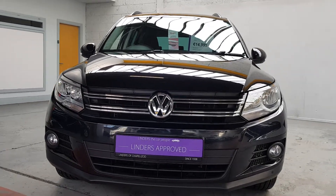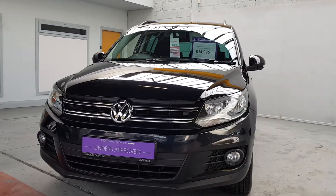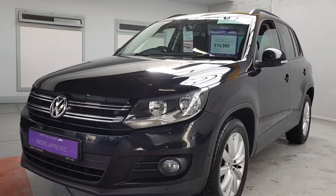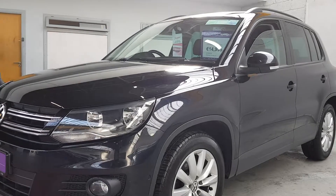Hi, it's Barry here from Linders and Chapelizard with a video on this lovely Volkswagen Tiguan. This is the Life and Leisure model and it's a diesel model as well.